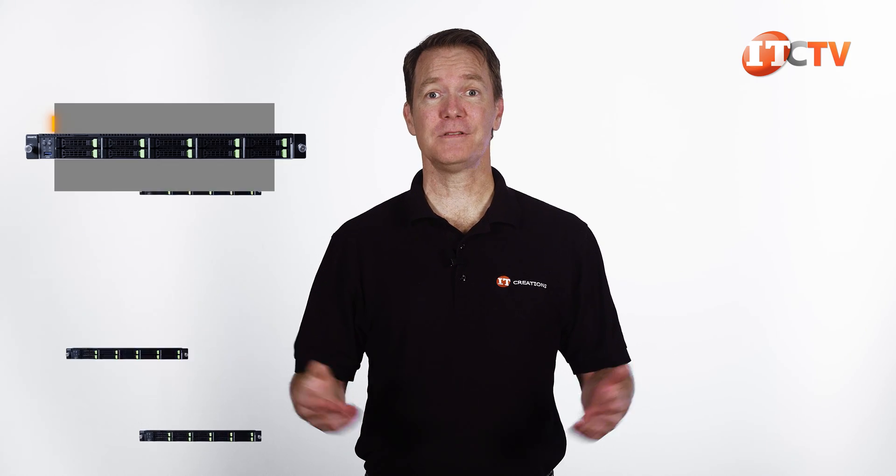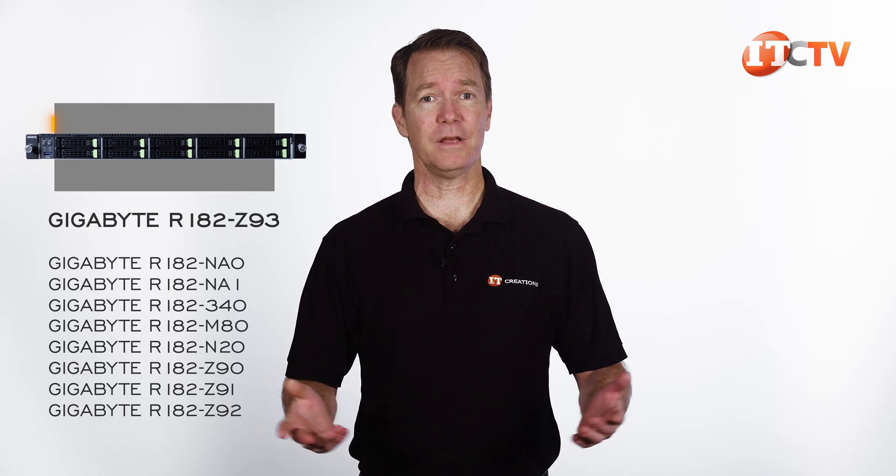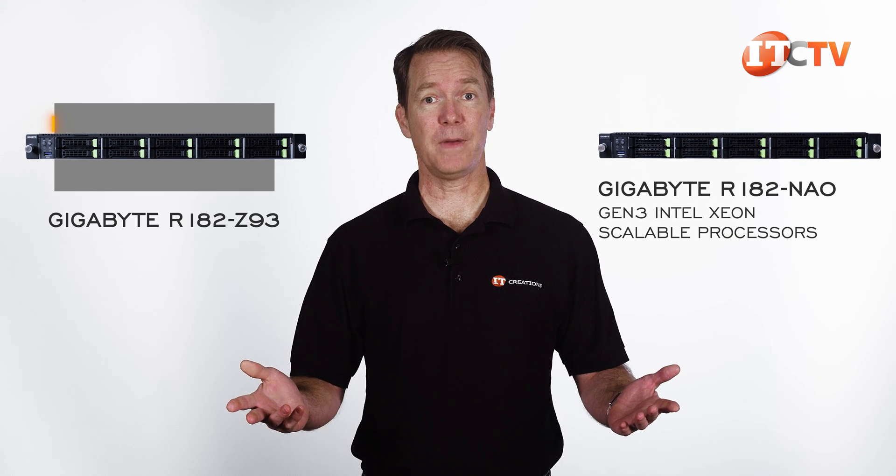This server chassis has a lot of siblings, with each offering a slightly different set of components. If you are going with a 1U networking server, there are eight other choices in this lineup. Check out the R182-NAO server based on Gen 3 Intel Xeon scalable processors we did a few weeks back.